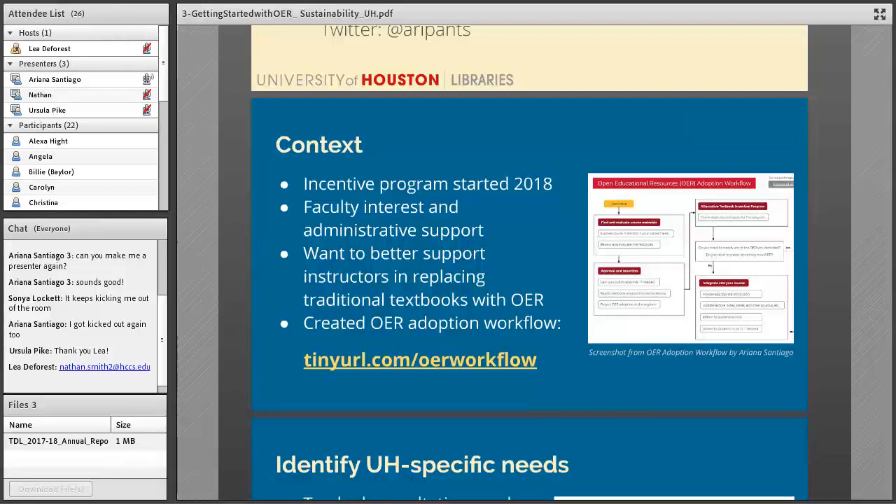We're in a fortunate position of having relatively high faculty interest and strong administrative support. In the first year of our incentive program, 16 projects were awarded, and an additional 23 projects were awarded for the second year. The incentive program is co-sponsored by the Office of the Provost, who contributed significant funding to get our OER efforts off the ground, and it's now funded by the library. Our library dean is a really huge supporter and fantastic advocate for OER.